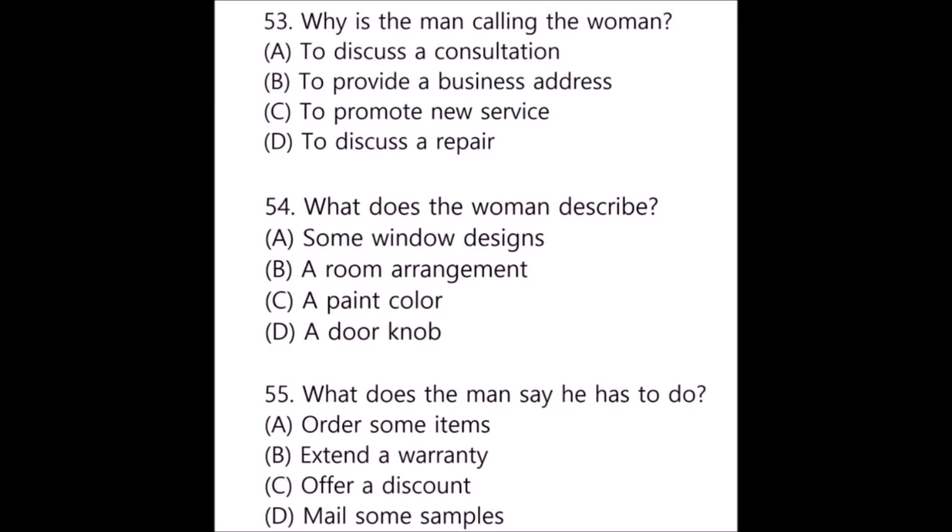Questions 53 through 55 refer to the following conversation. Hello, I'm calling about a door I'm repairing for you. I want to order the exact same doorknob to replace the one that's missing, but it is no longer available, so you have to choose a different one. That's okay — I remember seeing a doorknob in your shop that I like. It's round and silver and found on display in your front window. Do you think you could use that instead? Sure, but I will have to order one because I don't have another one in stock, so the repair won't be done for another two weeks. Number 53: Why is the man calling the woman? Number 54: What does the woman describe? Number 55: What does the man say he has to do?